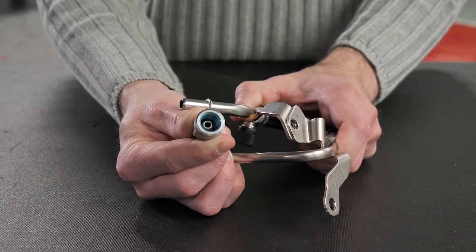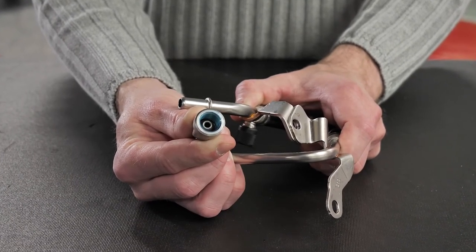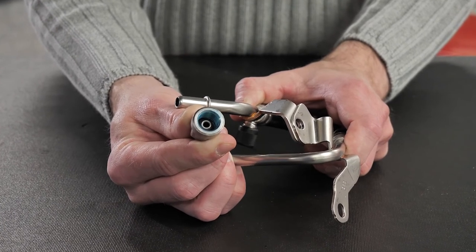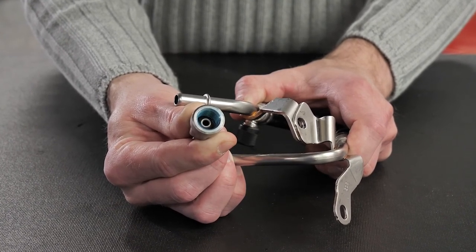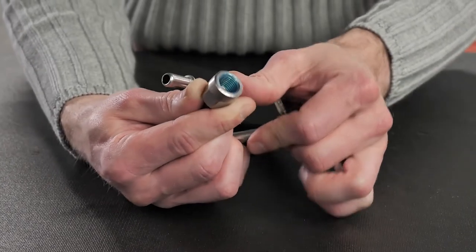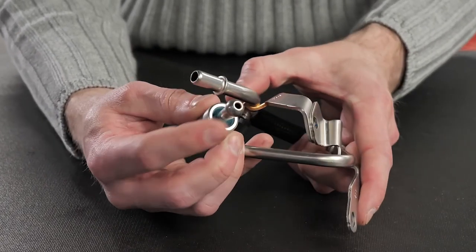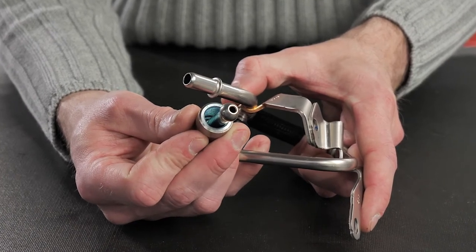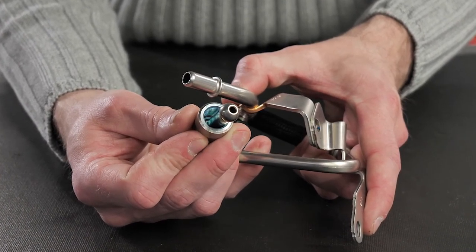Finally, the fuel lines after the high-pressure fuel pump feature specialized end fittings, which seal against the mating surfaces on the pump and the injectors. These end fittings will leak if they are improperly tightened. In many applications, you may be required to replace the line anytime it is removed.